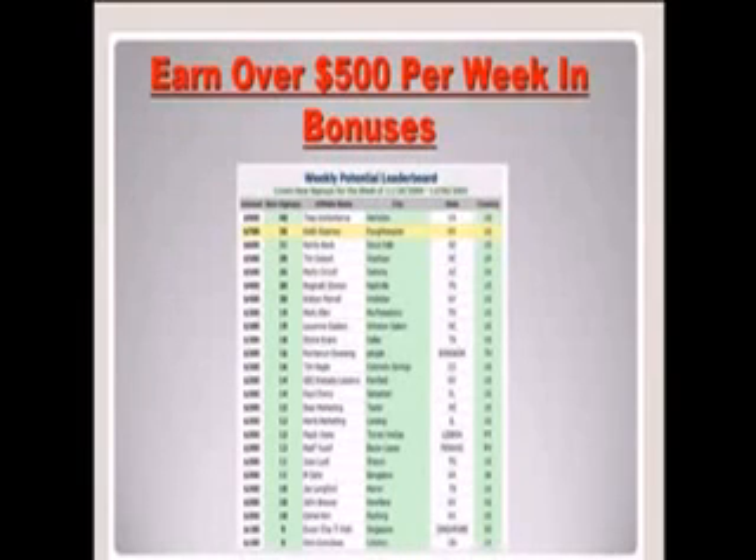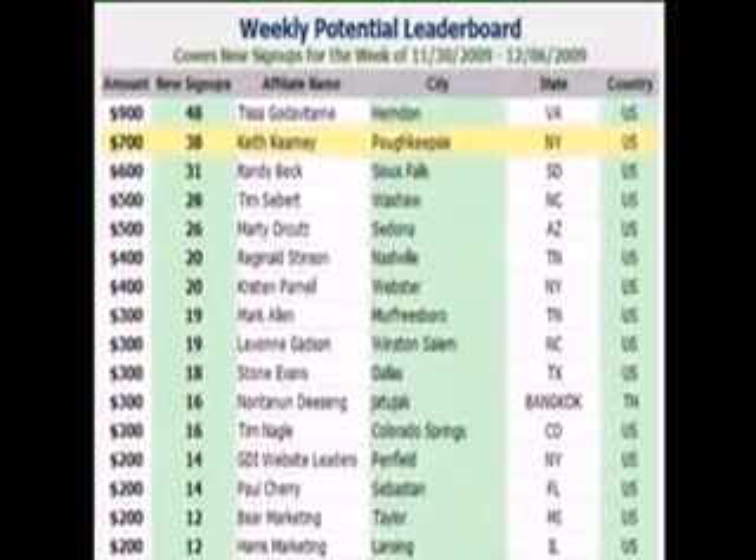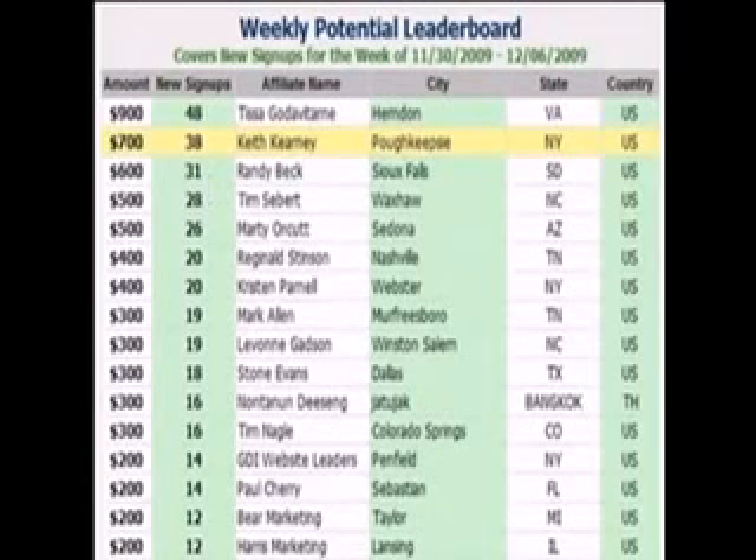For every 5 affiliates that you refer who go ahead and host their own Free and Powerful account, you can make $100. There's no cap on the amount of money that you can make. I had 38 new sign-ups last week — that's going to pay me $700 just for the week.